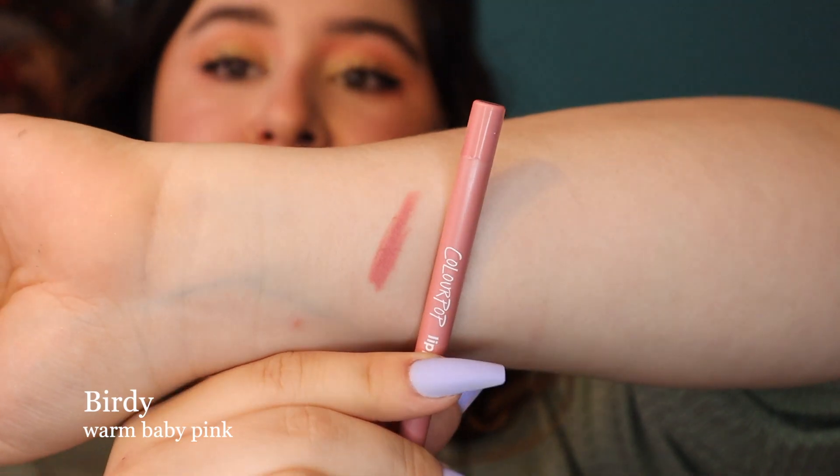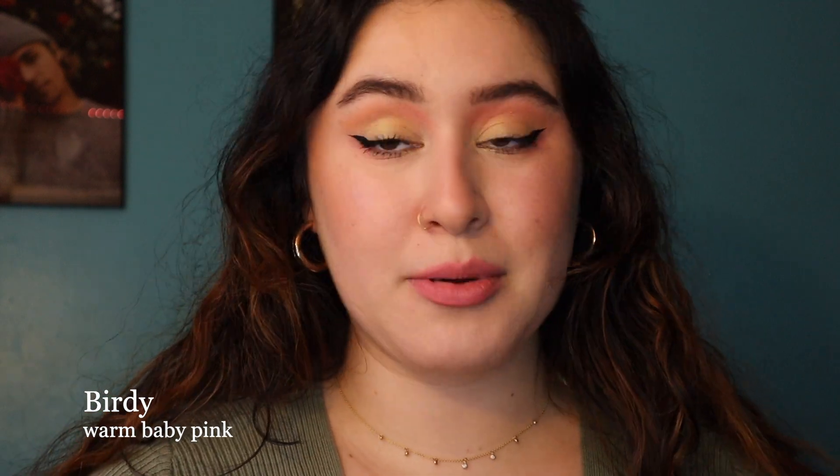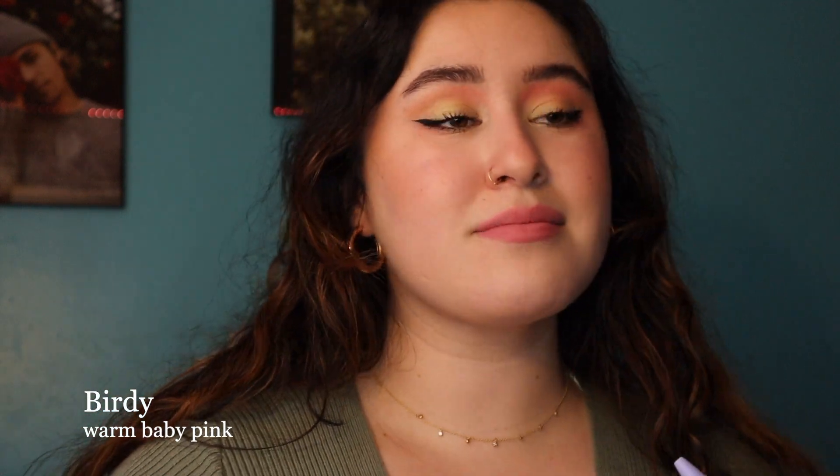So this is the shade Birdie. This appears to be a rosy pink kind of color. I thought it was going to be really light and almost nude but it actually comes off as like my perfect everyday. It seems to match my lips perfectly but just adds a little bit, and it goes really well with my eye look today. I love this shade — it just seems like a staple that everyone should have in their collection.